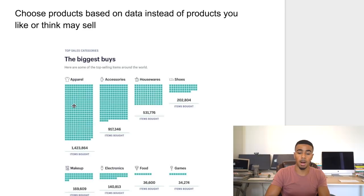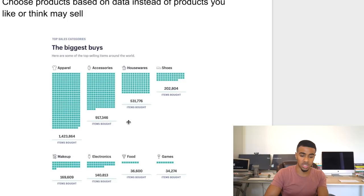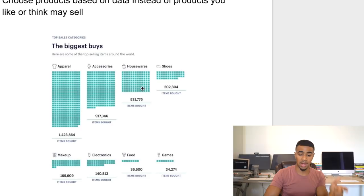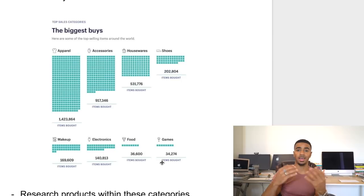The graph shows different categories and top selling items around the world. It looks like apparel by far dominated — a total of 1.4 million items of apparel purchased last year, specifically for quarter four, right around the holiday season only, not even including the rest of the year. The next one is accessories — watches, bracelets, things like that — almost a million items sold. Then housewares with half a million items, followed by shoes, makeup, electronics, food, and games.